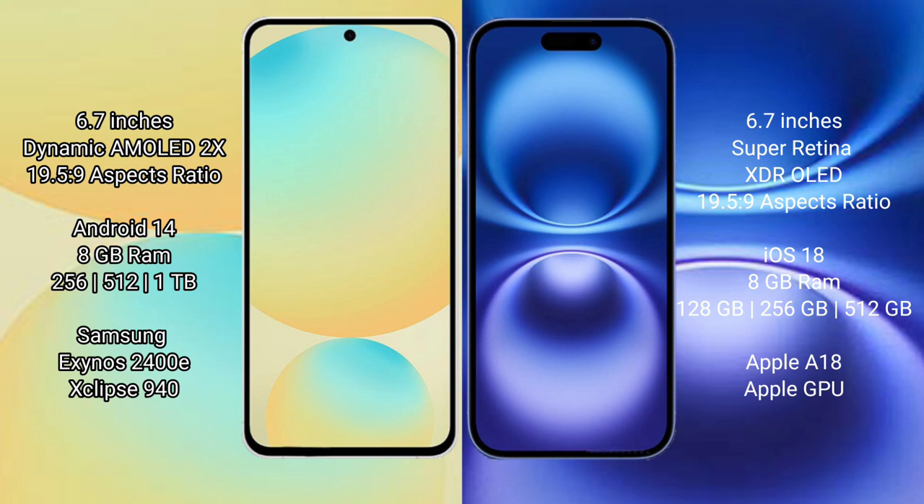Samsung Galaxy S24 FE runs on the Android 14 operating system. iPhone 16 Plus runs on iOS 18. The Samsung Galaxy S24 FE comes with 8GB RAM and 128GB to 512GB internal storage.